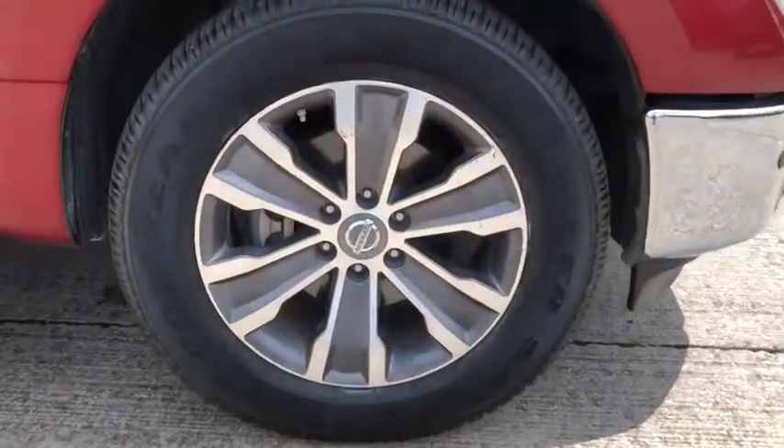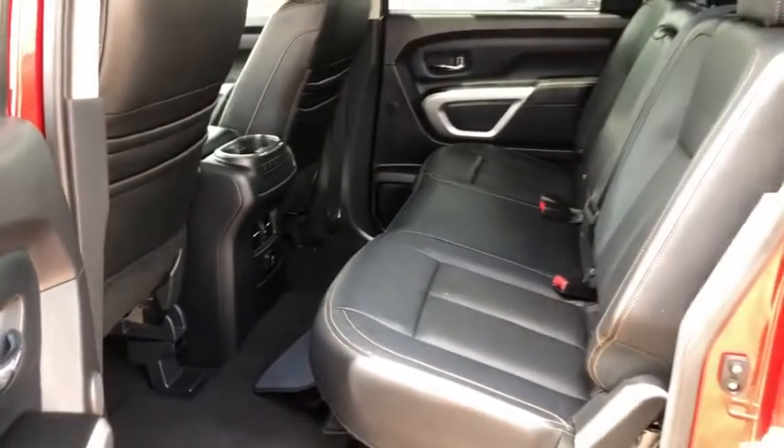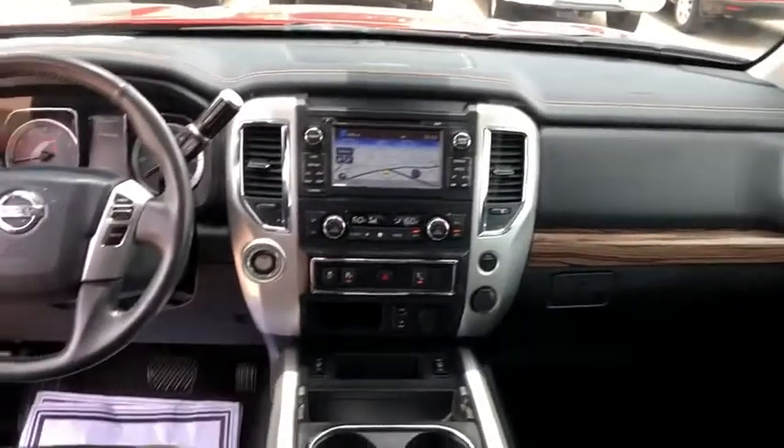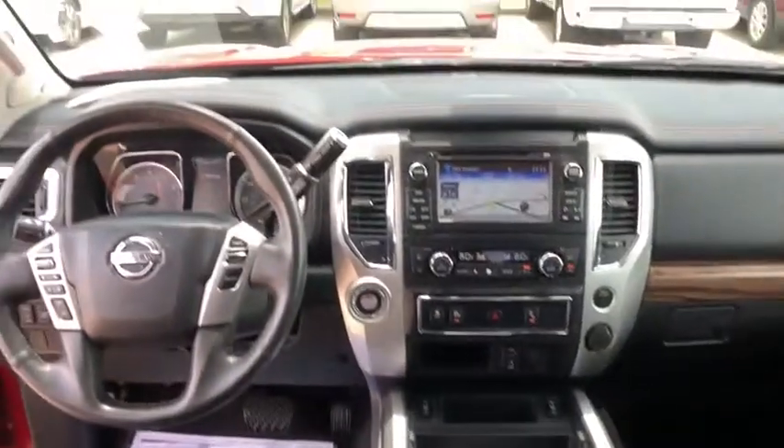Traction control, backup camera, power passenger seat, navigation system, dual airbags, leather wrapped steering wheel, home link garage door opener, power steering, four-wheel disc brakes, electronic stability control, fog lights, security system.